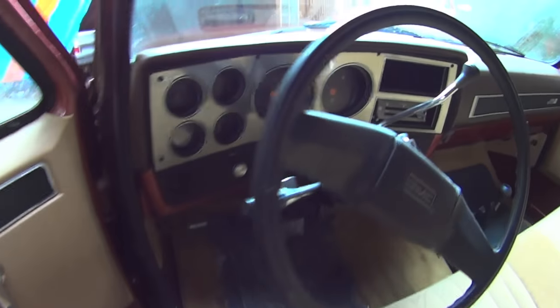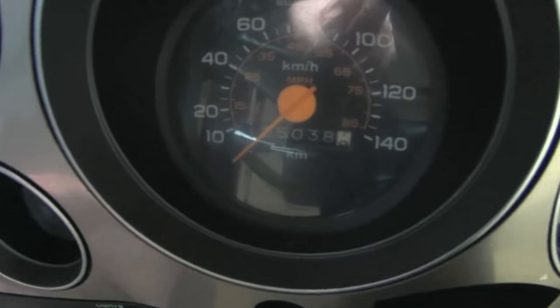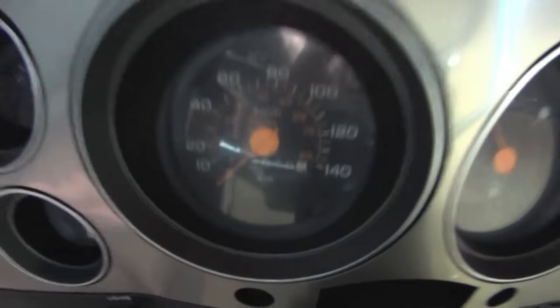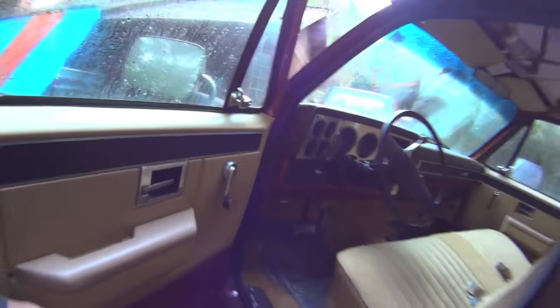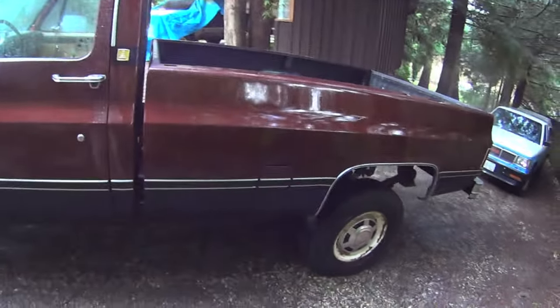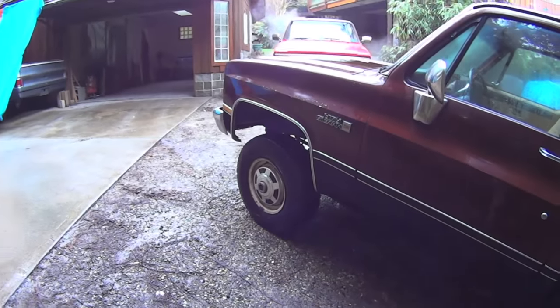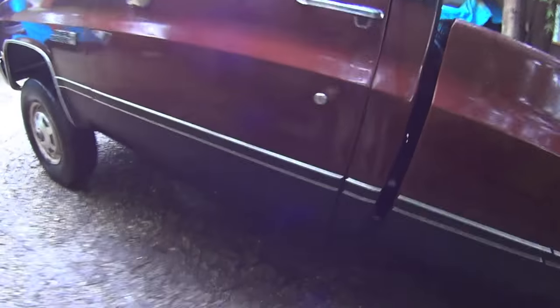Dirty. I think it just turned 125. Needs wheels and tires, and an exhaust system — a rattly old muffler.